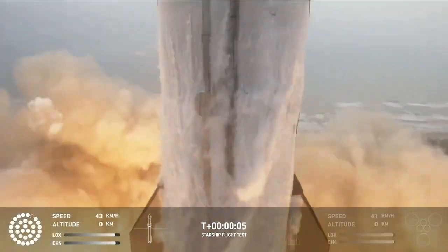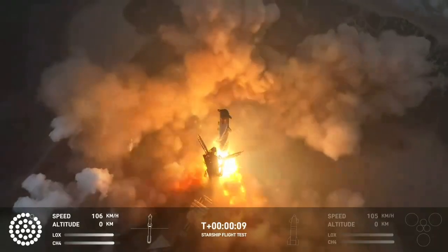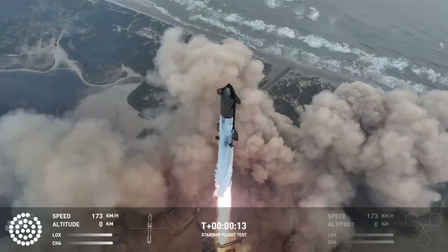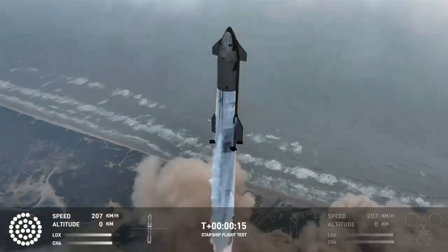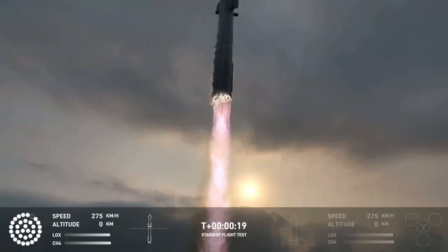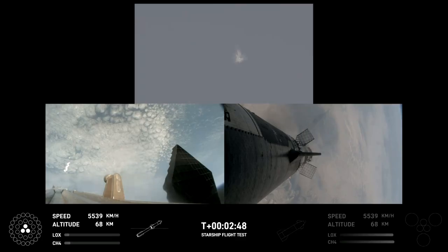We have liftoff. Vehicle is pitching downrange. Booster engine cut off.